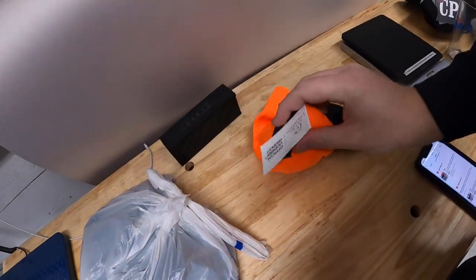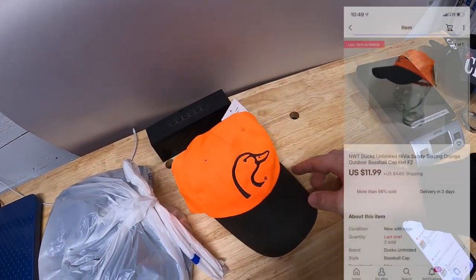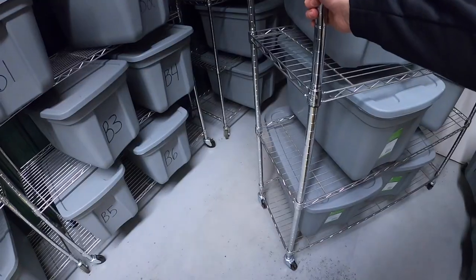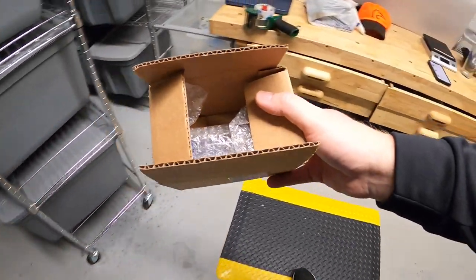Sold another hat back in F2 — it's a Ducks Unlimited hat, new with the tags. I've got just over $2 into it from a bulk buy at a garage sale. It sold for $11.99 plus shipping.